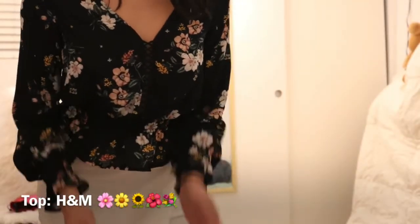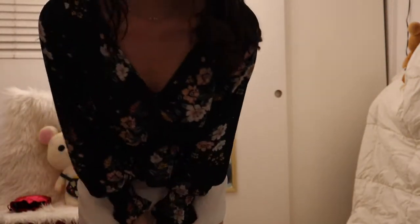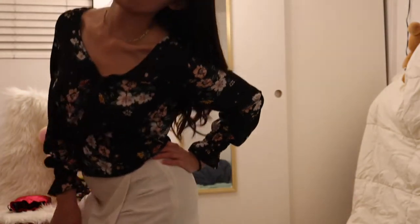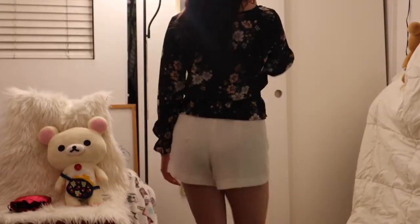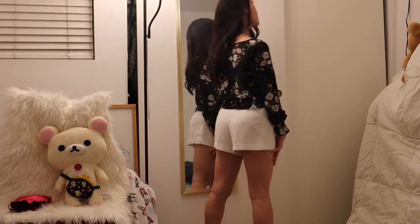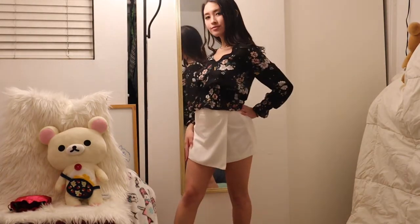Here is another cute floral look from H&M. It's kind of ruffly and I like the design in the middle where the chest is — it has a little cut out there but it's not too showy. It definitely goes very well with the white skirt. You can also wear it with the white pants but I definitely prefer the skirt for this outfit.